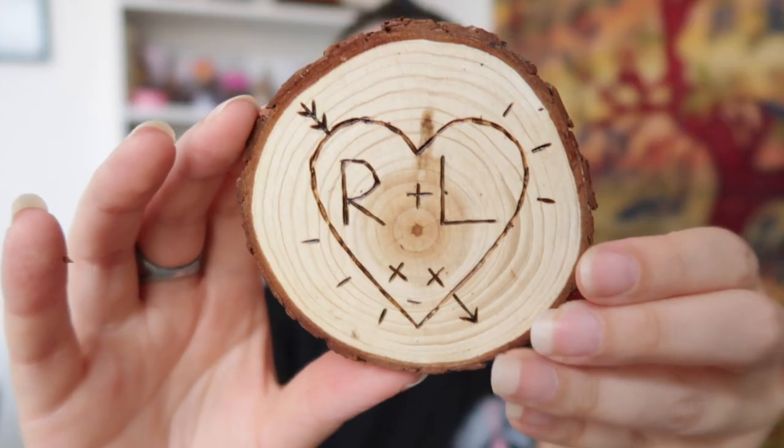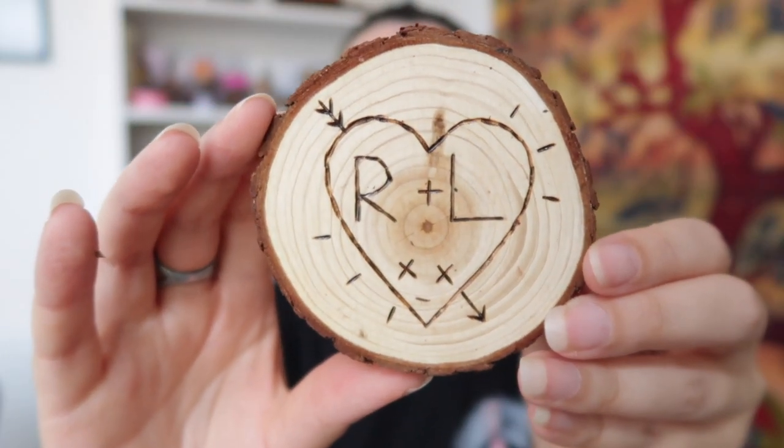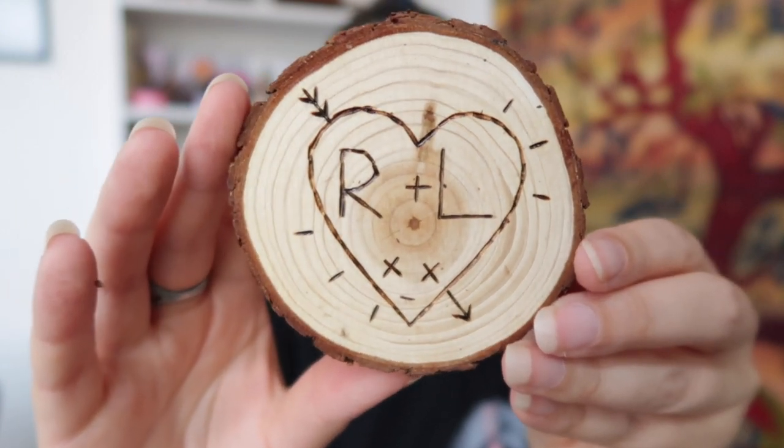Next up we've got another brown paper bag. This is of course to represent the love between Ron Bilius Weasley and Lavender Brown. This is such a creative item. I'm not entirely sure if you can use it as a coaster or if it's just for display purposes, but either way it's a very cool item.